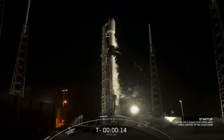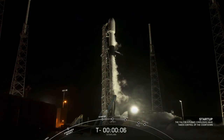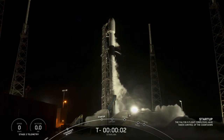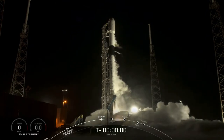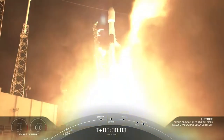T-Minus 15 seconds, Falcon 9 is configured for flight. 10, 9, 8, 7, 6, 5, 4, 3, 2, 1, 0 ignition — liftoff of Falcon 9 and Starlink Ocho.